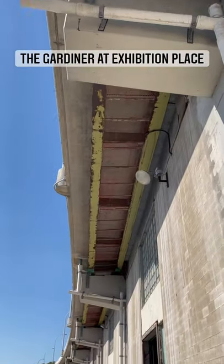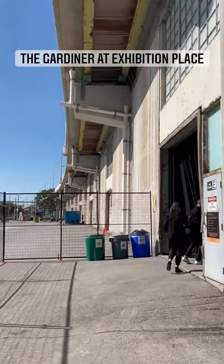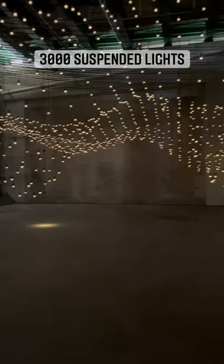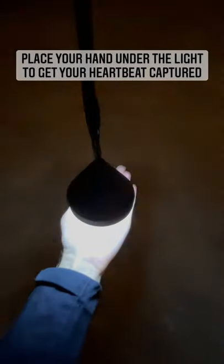Hey Toronto, it's Lance McMillan. I'm here under the Gardiner at Exhibition Place, where a new art installation is set to open to the public tomorrow. This immersive light and sound installation, called Pulse Topology, consists of some 3,000 suspended lights that match visitors' heartbeats.